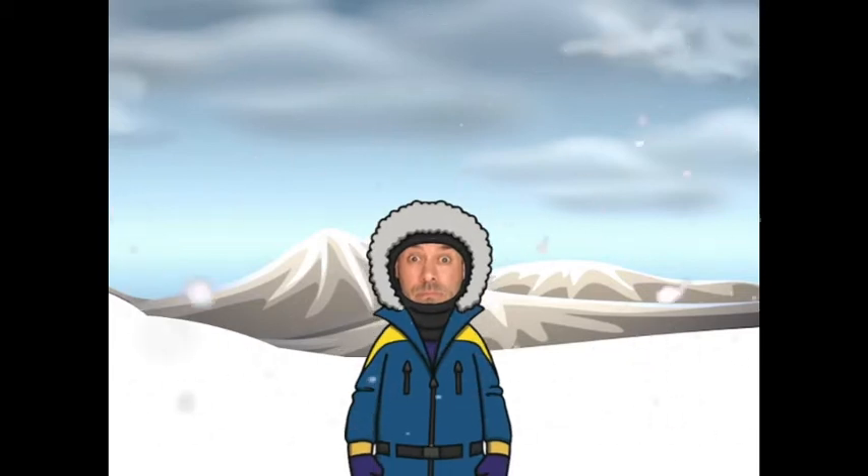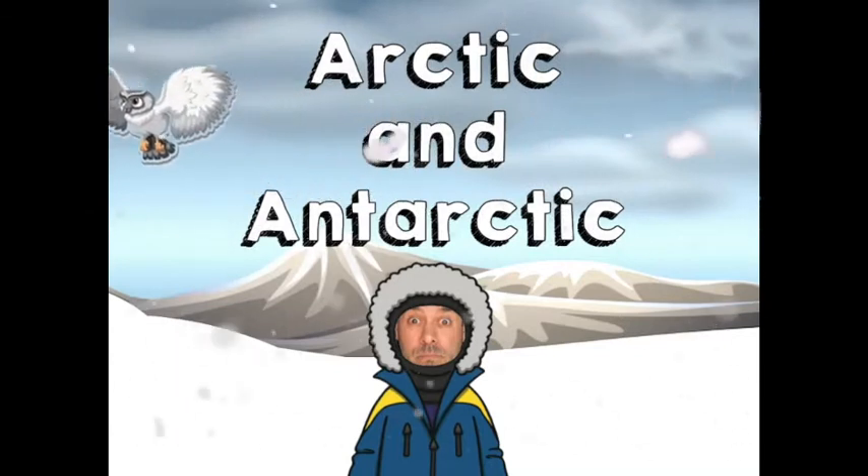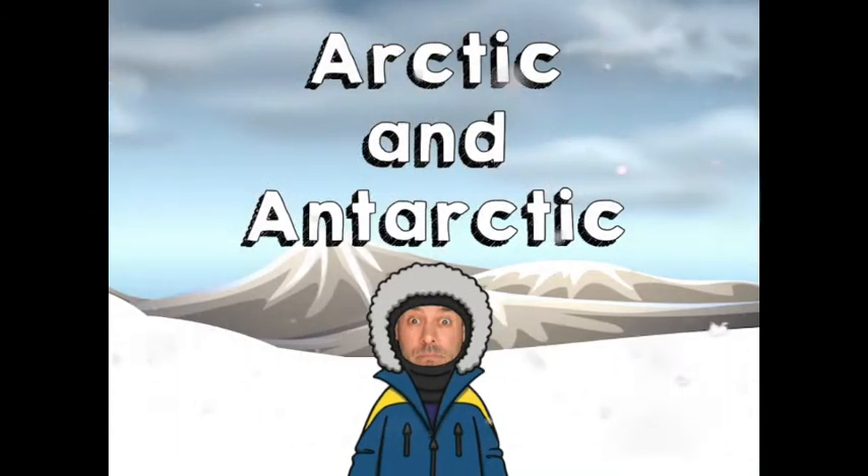Wow, it's cold here! Let's learn about the polar regions — the Arctic and Antarctic.